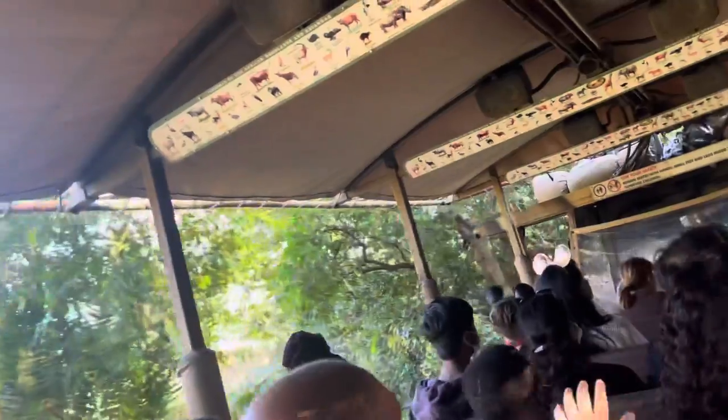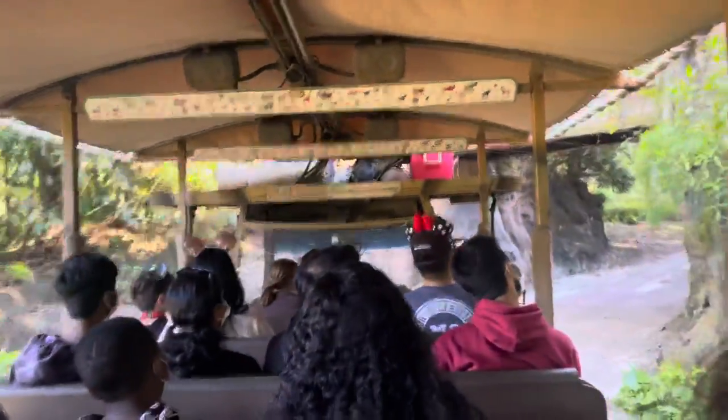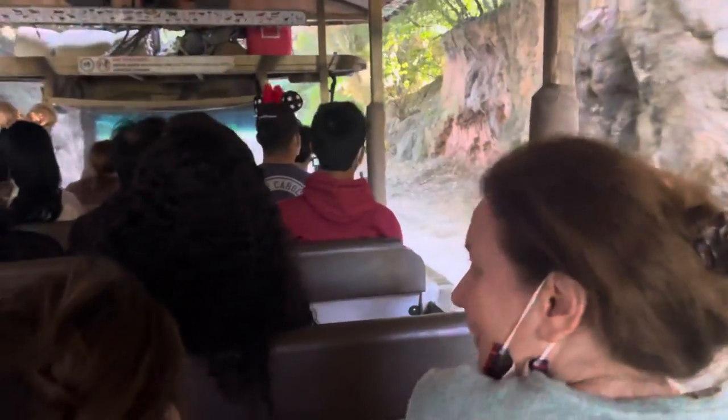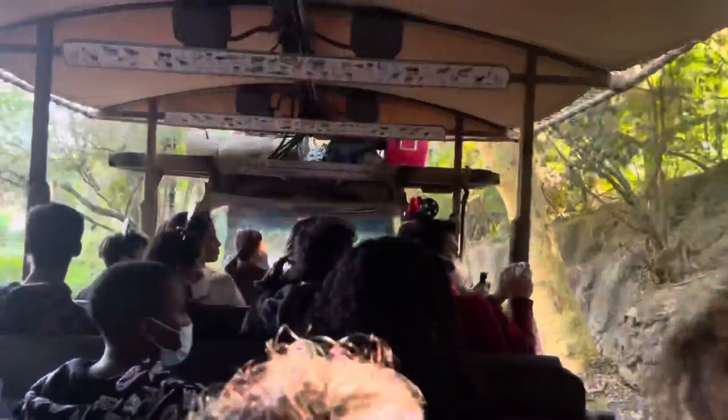Elephant herds will be led by the most dominant female, known as the matriarch. It does appear that we are entering some red clay pits here. Red clay pits are very important for the elephants — they will eat the red clay from time to time as a source of sodium and other minerals. It looks like over on the right-hand side, some elephants have just recently rubbed their tusks up against the red clay.